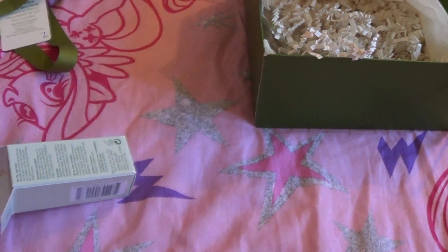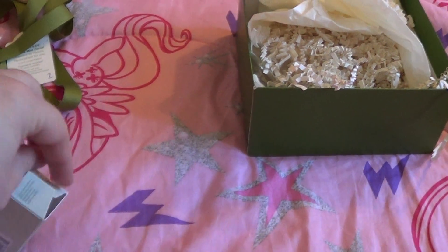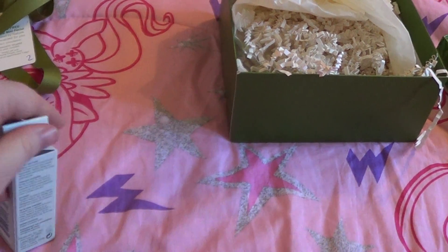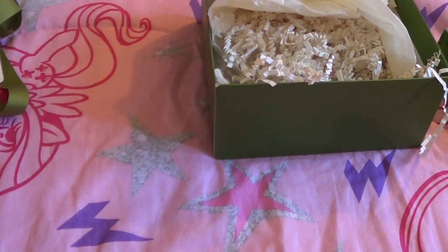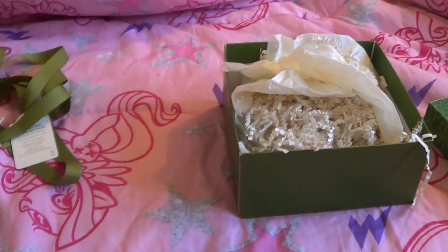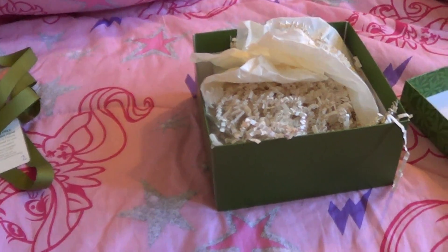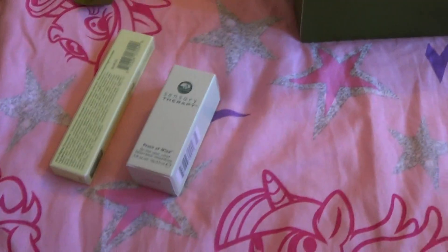I did place another small order with Origins because they had free shipping and were giving out deluxe samples with any order. I've been wanting to get a little tube of the On the Spot treatment for when I have breakouts, so I'm expecting to get that soon too.